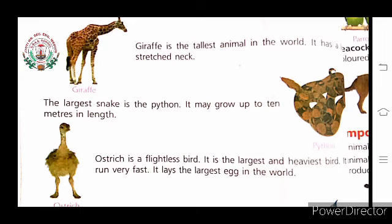The largest snake is the python, and its length is about 10 meters. Ostrich is a flightless bird because it cannot fly as it has a very heavy body. Ostrich can run very fast and it lays the largest egg in the world.